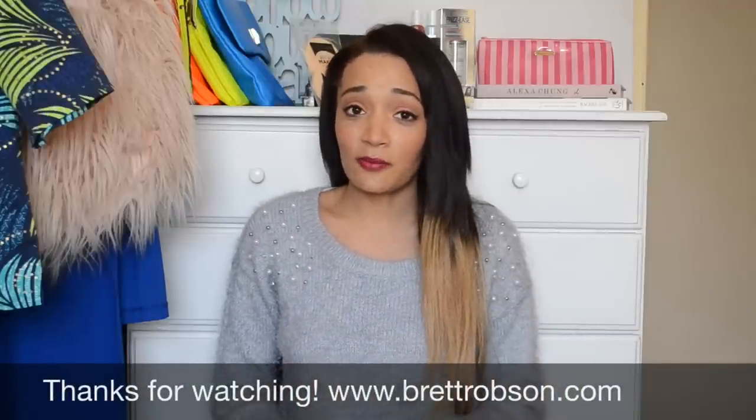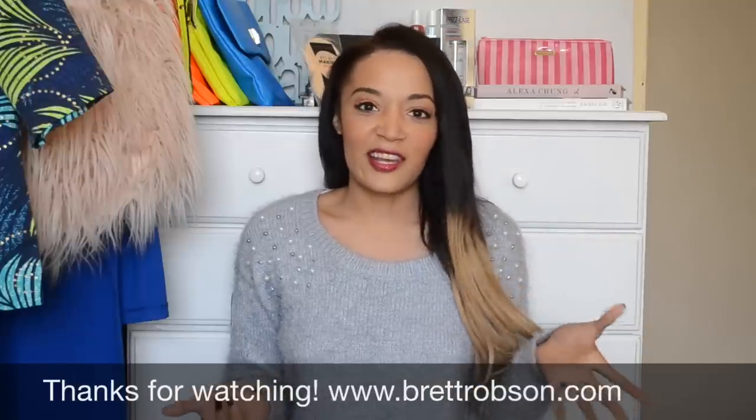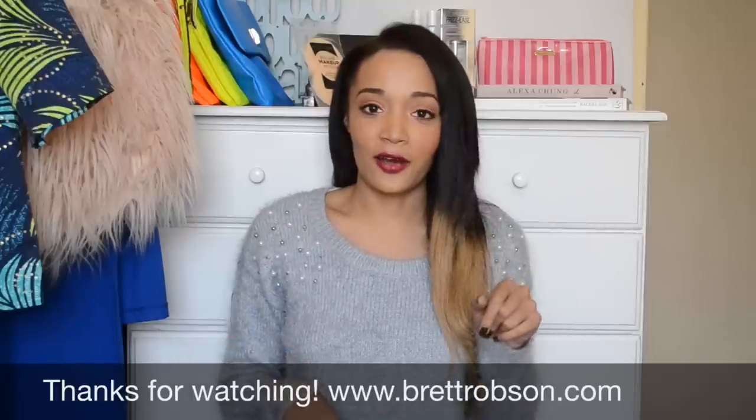Hi guys, we're here with Brett from Fashion by Brett Robson and today I'm giving you guys a little bit of a haul video. I'm just going to show you guys a couple of the things that I got from Truett's and a couple of things that I got from Typo this week. Obviously I love shopping, so yeah, you know how it goes.